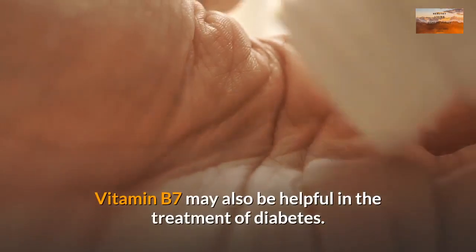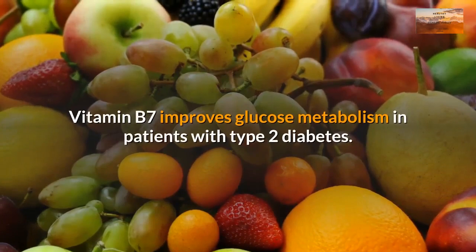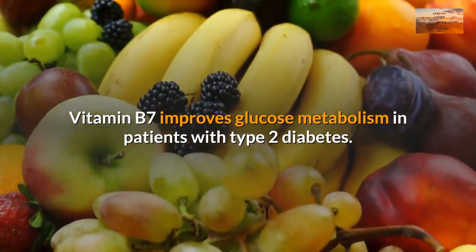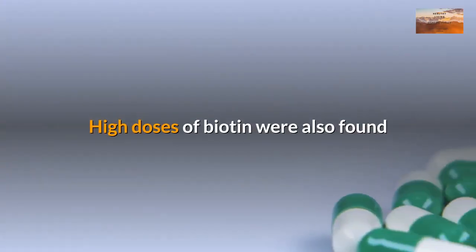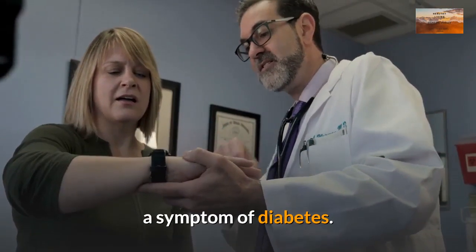Vitamin B7 may also be helpful in the treatment of diabetes. Vitamin B7 improves glucose metabolism in patients with type 2 diabetes. High doses of biotin were also found helpful in the treatment of peripheral neuropathy, a symptom of diabetes.